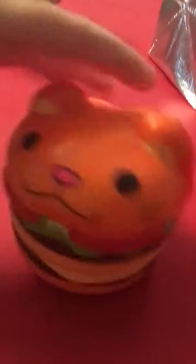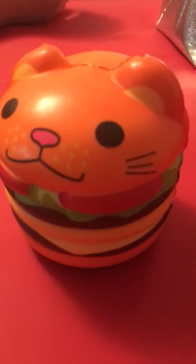Okay, my turn. It's a cute little cat burger. I'm slow rising and I really like it. So it's my food.